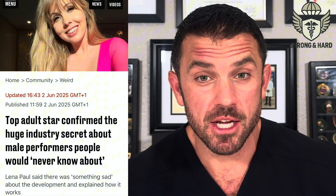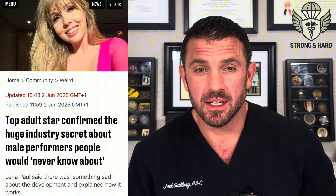Adult film star Lena Paul just spilled the hottest, meatiest, girthiest tea on her male co-star's little enhancement secret. But there are some things she got twisted, so let's dive in.